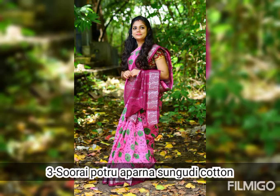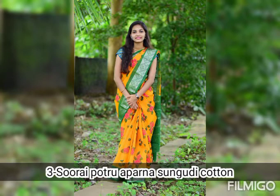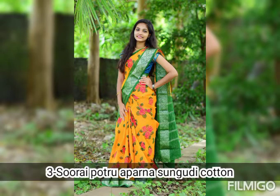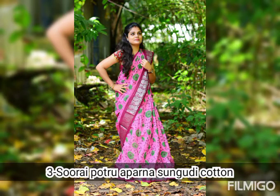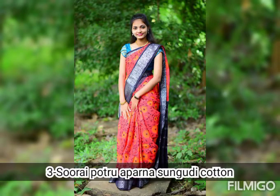If you want to place an order, take a screenshot and refer to the video link and specify the code. If you have any queries about the cotton variety you can check the variety details.